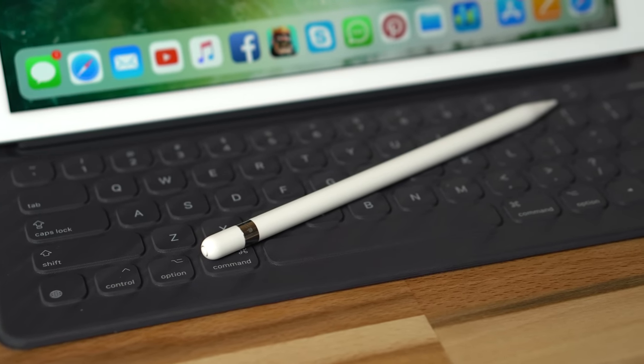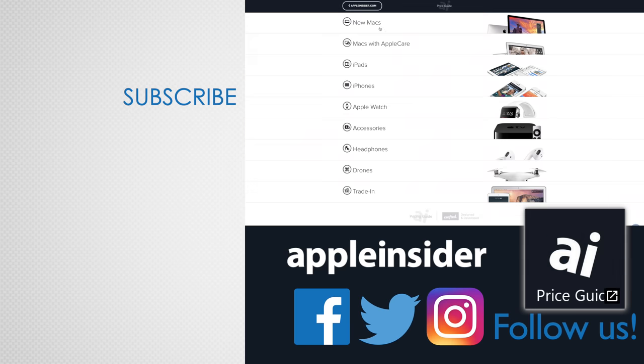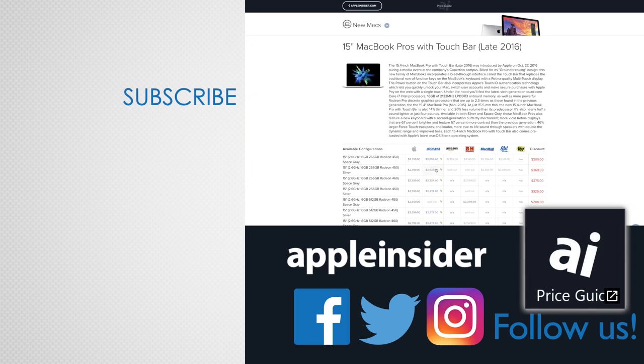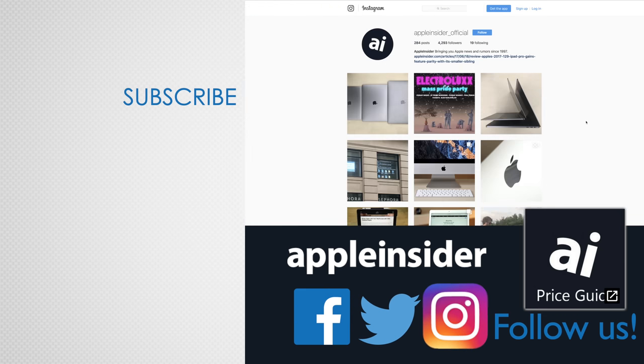If you can think of any other unique apps or ways to use the Apple Pencil, let us know in the comments section below. If you enjoyed this video, like it and hit that subscribe button. Also, check out our price guide which makes it extremely easy to find the best deals on Apple products, updated daily. Be sure to follow us on social media and we'll see you in the next video.